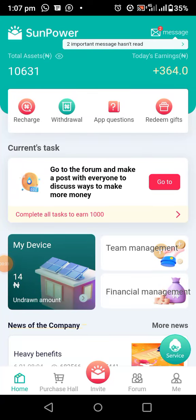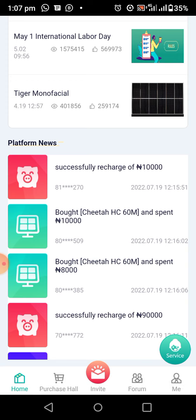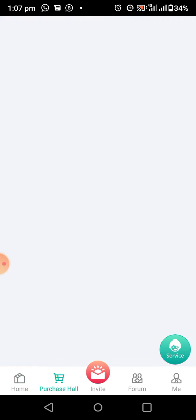In this video I'm going to show you how this platform works — how Sun Power works and how you can earn money from Sun Power. When you buy a virtual solar, there is a percentage you will be earning every hour on the solar you buy.